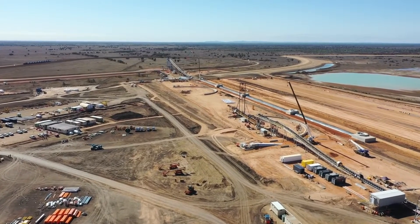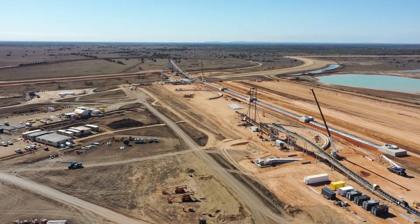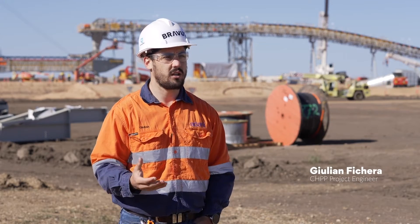An overview of the CHP, or the coal handling plant. The material comes into the ROM bin and gets sized from about 1.2 metre blocks down to 300mm using the feeder breaker, which is our primary crusher.